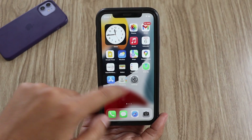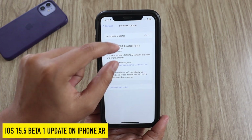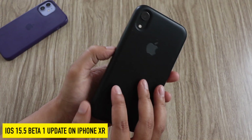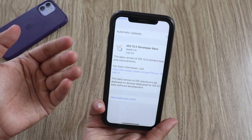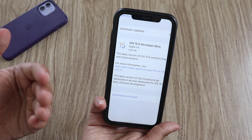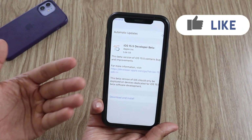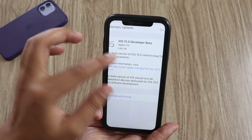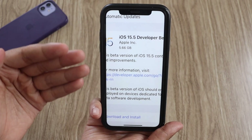Hey, what's up guys, I'm Lan here, welcome back to a new video on my channel. In this video I'm going to talk about iOS 15.5 beta 1 update on my iPhone XR. This is the first update of the beta series after iOS 15.4.1, and this update came in at about 5.66 gigabytes on my iPhone XR.